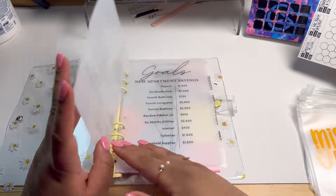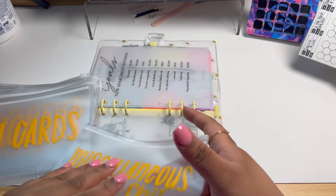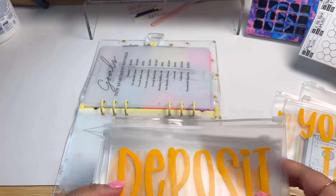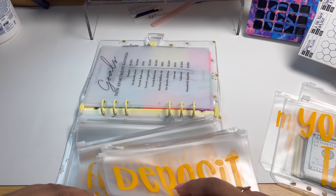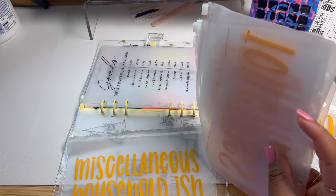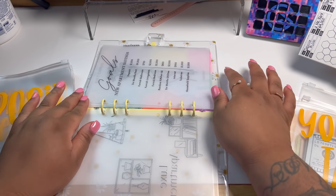So now in the savings section is where we are going to place — I want this at the back — I'm going to go ahead and place in my envelopes. So here we have: deposit, six months rent, furnish the bathroom, furnish the living room, furnish the bedroom, random kitchen stuff, six months of utilities, internet, toiletries, household supplies, and miscellaneous stuff.